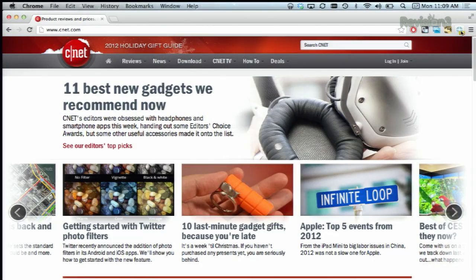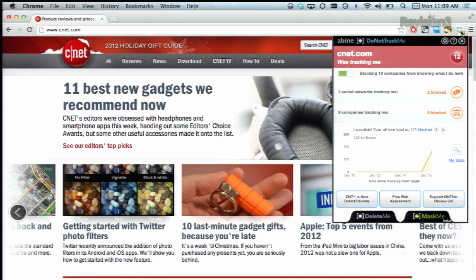When you go to a hot website, you'll see Do Not Track Me show you all the tracking services that it's blocked, as well as what social networks it has also blocked. For example, I went to CNET.com and we can see that Do Not Track Me is showing us 12 different trackers following our movements on the site — actually 9 companies tracking and 3 social networks.